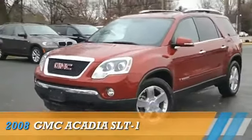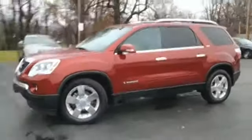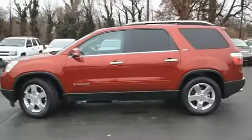Presenting the 2008 GMC Acadia, powered by front-wheel drive, a 3.6-liter six-cylinder engine, and an automatic transmission.